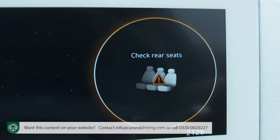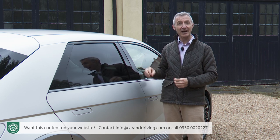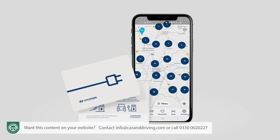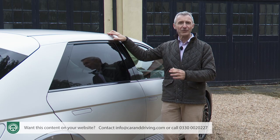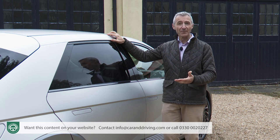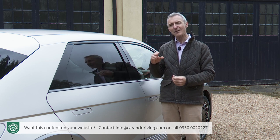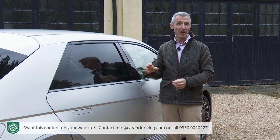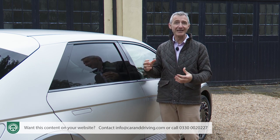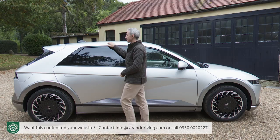Hyundai has also specifically thought about the safety of rear seat passengers. A clever rear occupancy alert feature monitors the rear seats using an ultrasonic sensor that detects the movements of children. The system first reminds drivers to check the rear seats when exiting the vehicle. If movement is detected in the rear seats after the driver has left, it'll honk the horn, flash the lights and send a BlueLink alert to the driver's smartphone. Horrifically, in the US alone more than 800 children have died from heat-related illnesses in vehicles since 1994; in 55% of those cases the parent was apparently unaware the child was even in the vehicle.